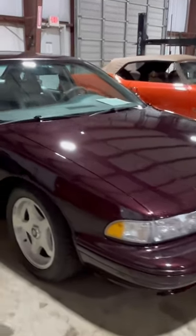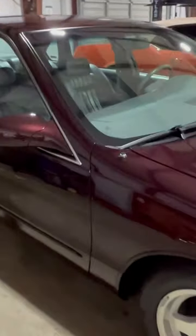We got another 1996 Chevy Impala. This is maroon and she is still available. Paint is in excellent condition.